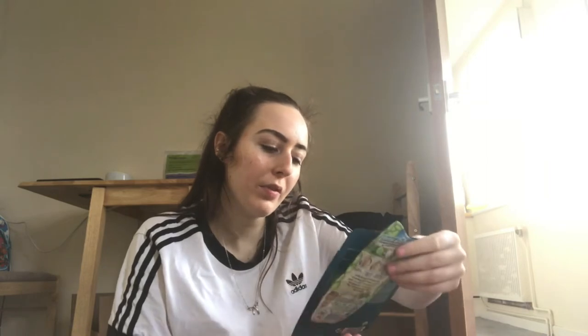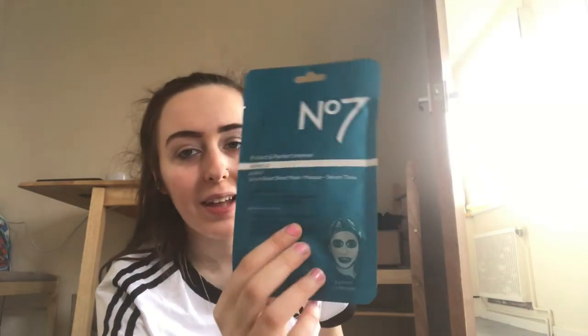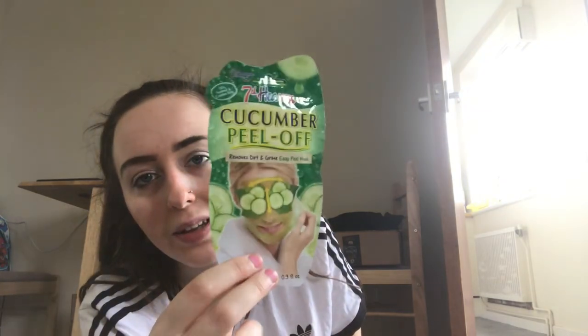One of these is the Number Seven serum mask — you just put them on and leave them for about 20 minutes and they're meant to make your skin feel smooth. Who doesn't love a good pamper after a bath? And then she's got me the cucumber peel-off mask too, which I used to use all the time. Thank you so much — love it.